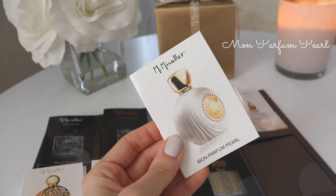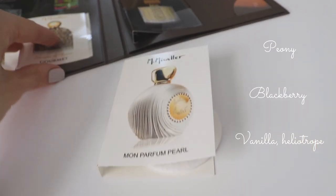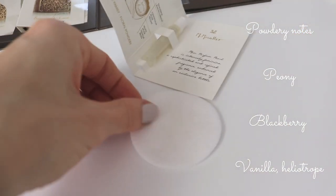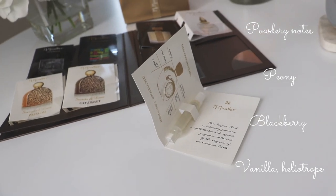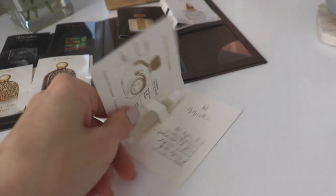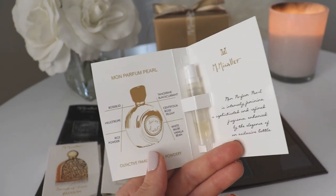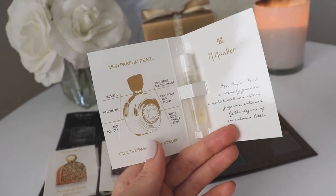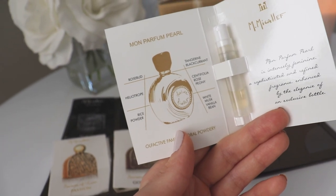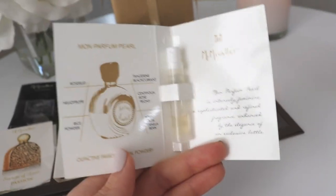Then we have Mon Perfum Pearl, which is a really beautiful powdery floral scent. I think there's rice powder in this one. It's absolutely gorgeous — very elegant, very feminine, very clean, very powdery. It smells like very fresh, beautiful white flowers with some powdery notes as well. A little bit more mature; I honestly think early to mid thirties and up. The notes on the card list rosebud, tangerine, blackcurrant, heliotrope, scintifolia, rose, peony, rice powder, white musk, and vanilla bean. I do think this one is full bottle worthy.